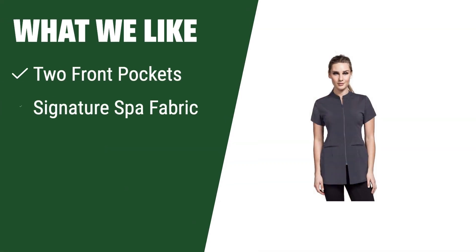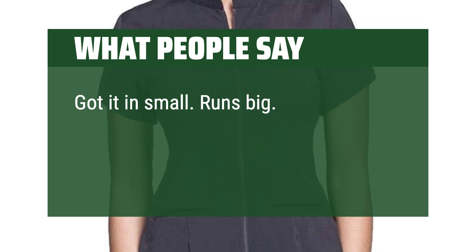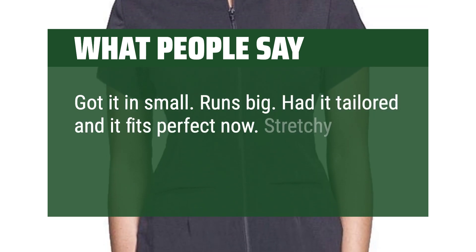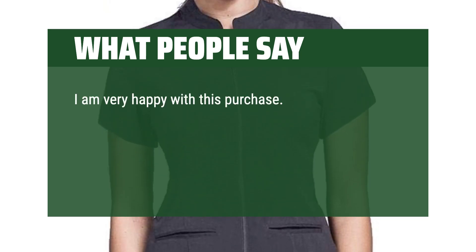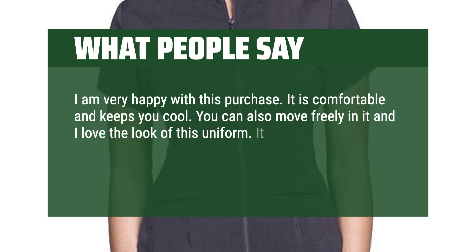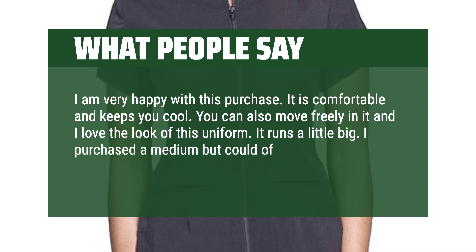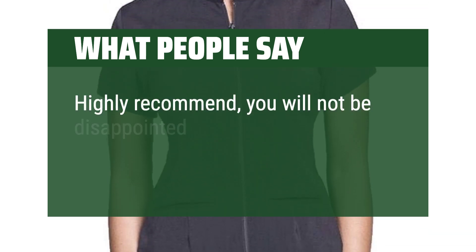What we like. If you need a durable, quick-drying spa tunic with two front pockets and made from signature spa fabric, you should consider this product. Ideal for cosmetologists, beauticians, and spa managers looking for quality and style in their uniforms. What people say. Got it in small, runs big — had it tailored and it fits perfect now. Stretchy material and very flattering fit. I am very happy with this purchase. It is comfortable and keeps you cool. You can also move freely in it and I love the look of this uniform. It runs a little big — I purchased a medium but could have gone with a small. Overall very happy. Highly recommend, you will not be disappointed.